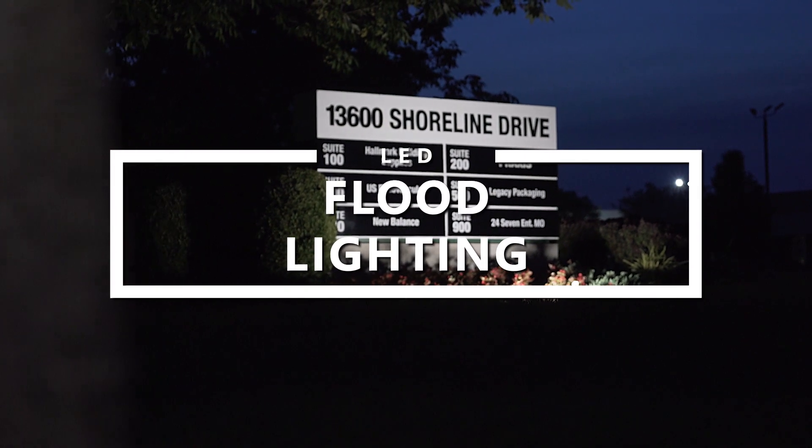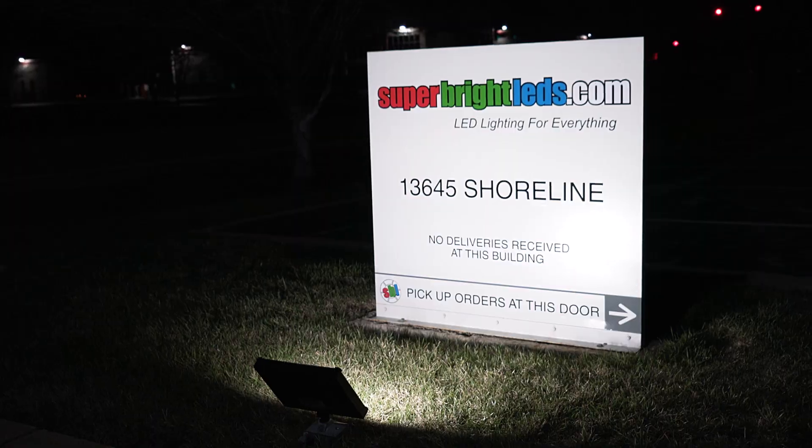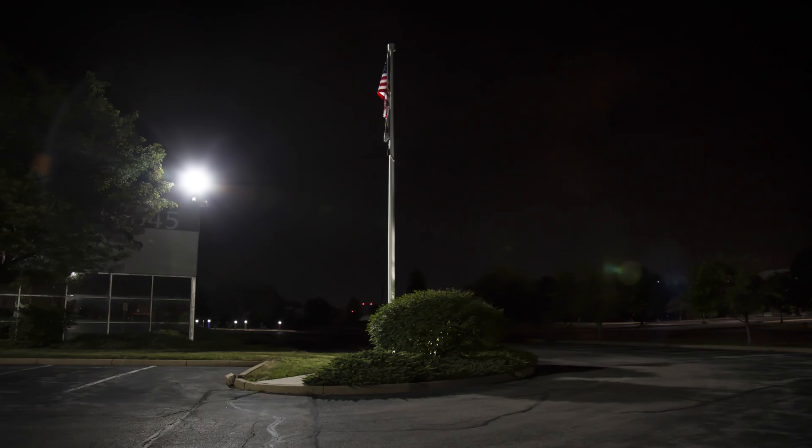LED floodlights are a bright, energy-efficient solution for landscape lighting, uplighting, sign illumination, wall washing, and more.